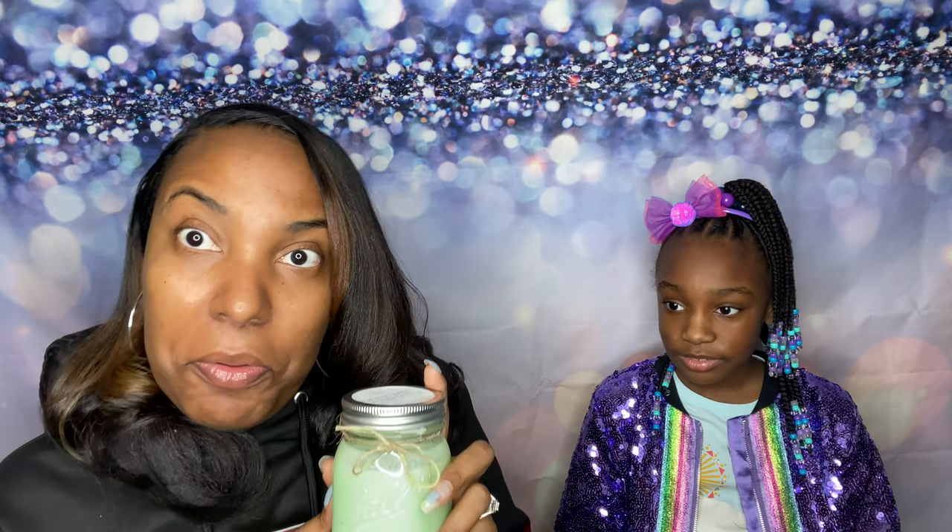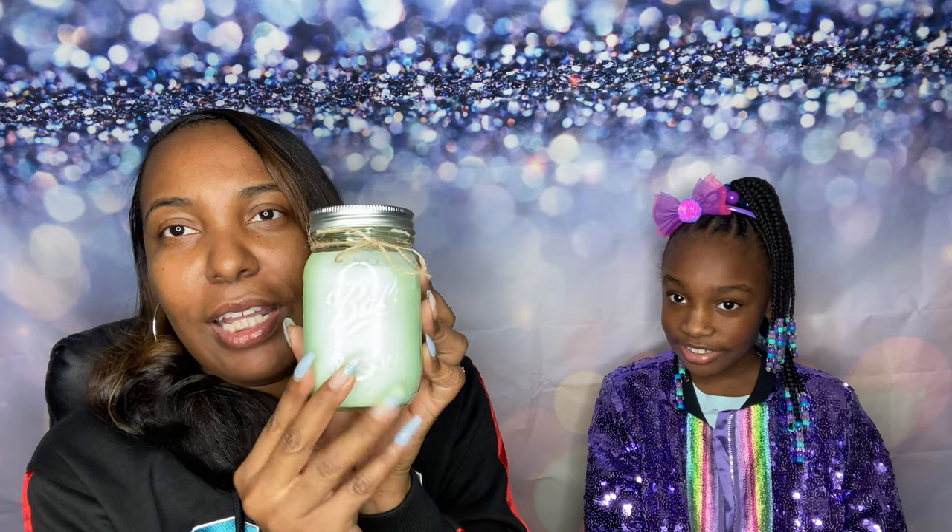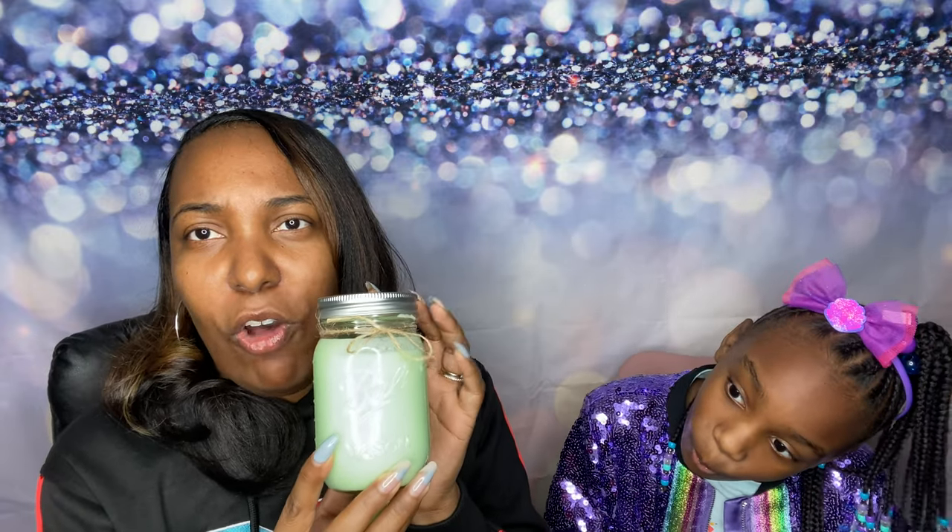Oh my god — it smells like honeydew! This makes me feel like I need to take this honeydew candle and sit outside on the deck. I love the mason jar — I love anything in a mason jar, so this is really cute. The link for their candle company is below. Anything melon is right up my alley.